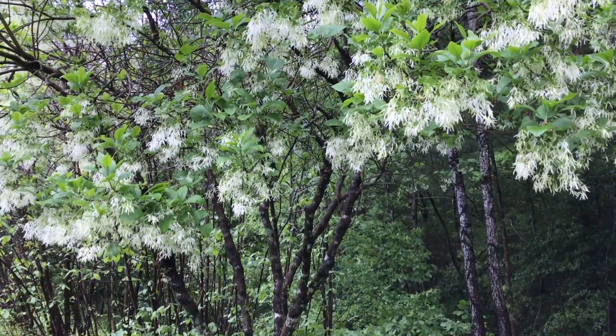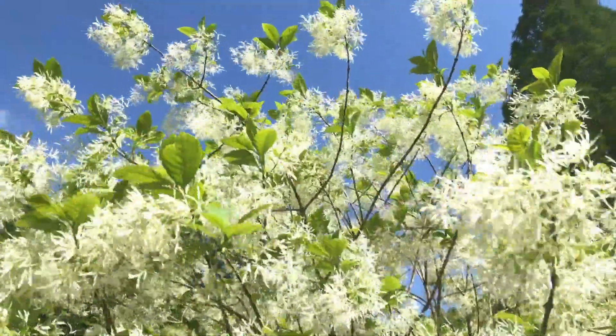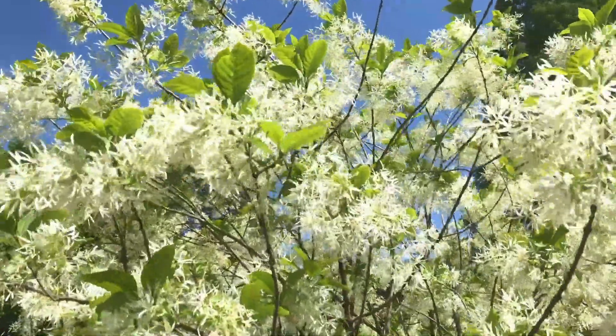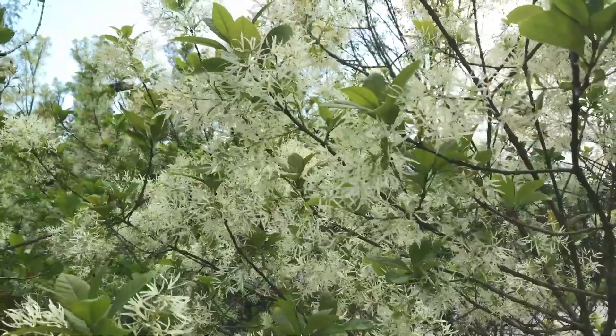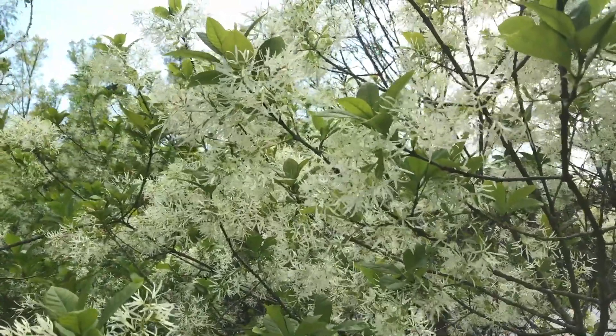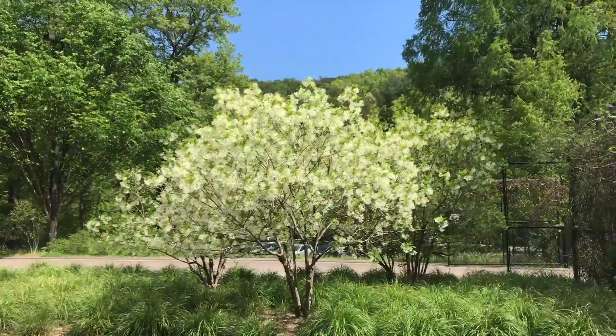This low-maintenance native mid-story tree easily reaches heights of 25 to 30 feet slowly over time. Arguably one of the more attractive features for this plant are the two to three inch clusters of flowers that emerge in late spring. The flowers themselves are also lightly fragrant, which really begs garden visitors to get up close to enjoy the scent.